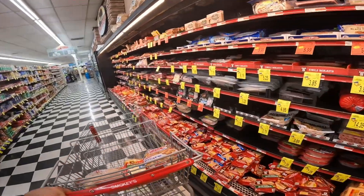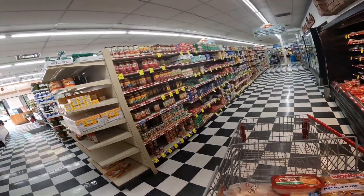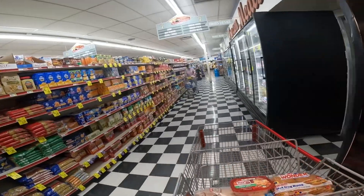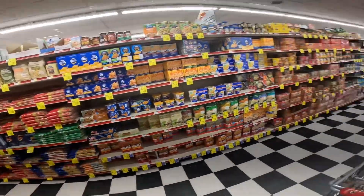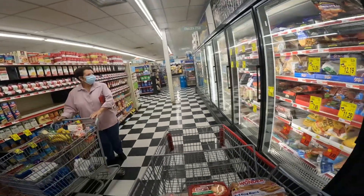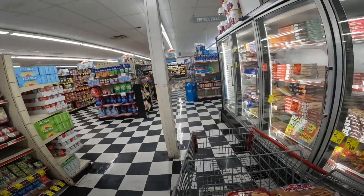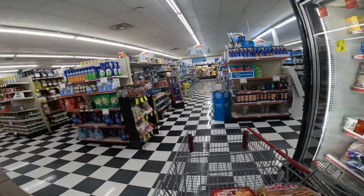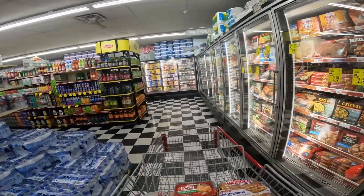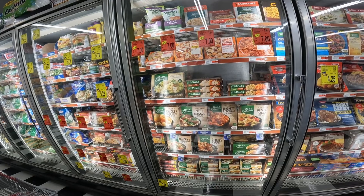We need some cold cuts. That horn is still going off — oh, I think it just stopped. Let's see if they have more frozen food. They do. I'm not real proud of this, but I eat a lot of frozen foods.